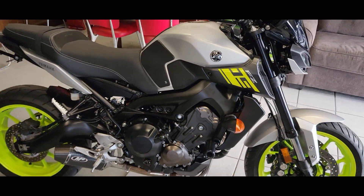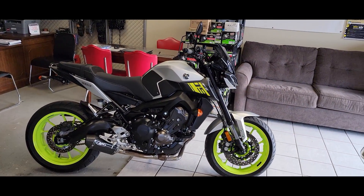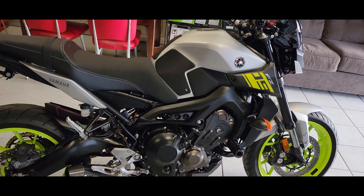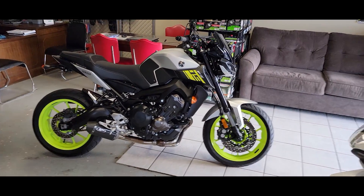Hello riders, it's Josh from CycleHunters.com. Today we are checking out a hooligan bike. This is the 2017 Yamaha FZ09 — it is, brilliantly, a hooligan bike.